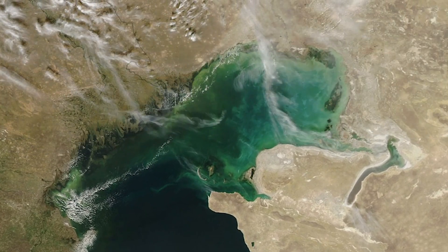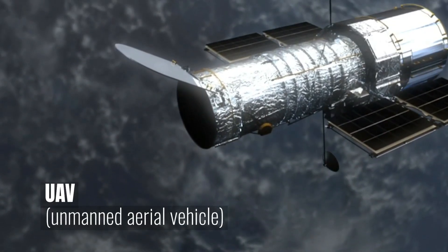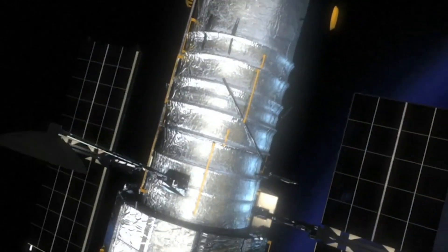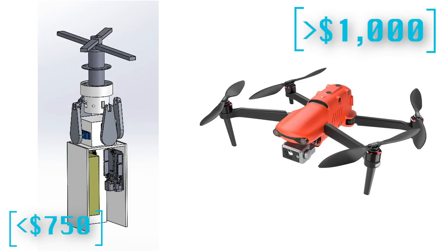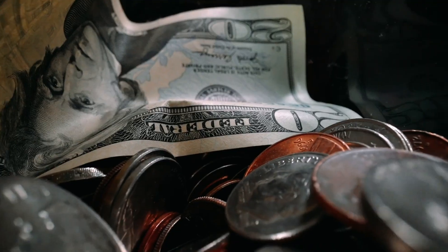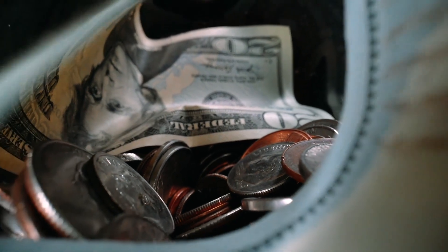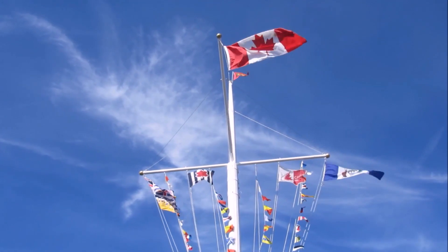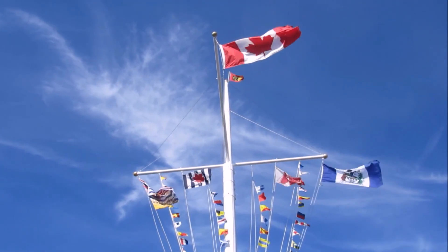Imagine a single-rotor UAV working with many other UAVs. These UAVs would work together in a constellation, like how satellites work together, taking images of algae blooms. The single-rotor UAV will be much more affordable than a quadcopter. That affordability will allow government agencies to buy them in bulk, and there will be great demand for agencies to mitigate algae growth in a more efficient and cost-effective manner.